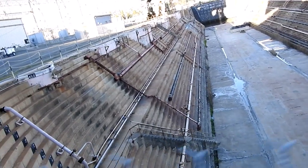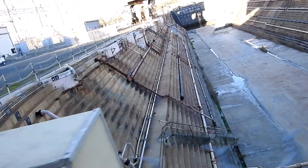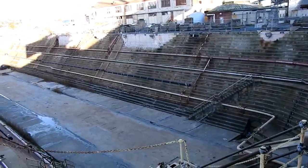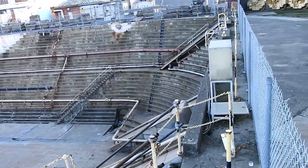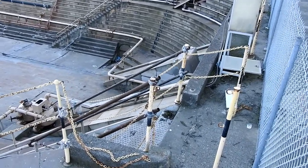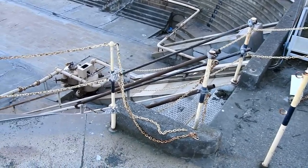Very large construction. Very extreme construction. There's a lot of granite blocks down there — very big, very huge. All of it.